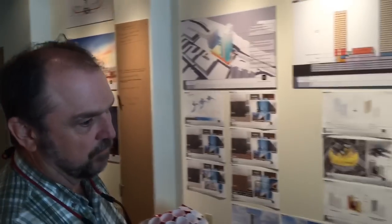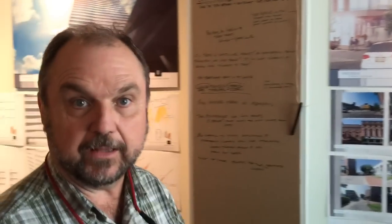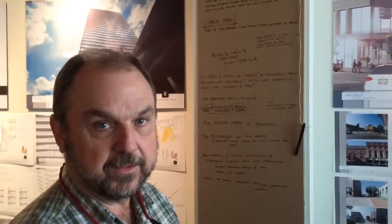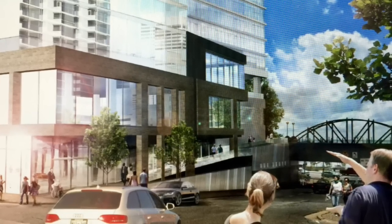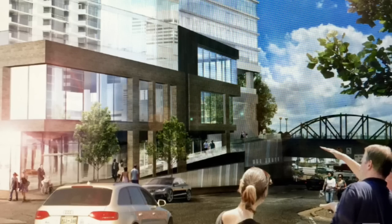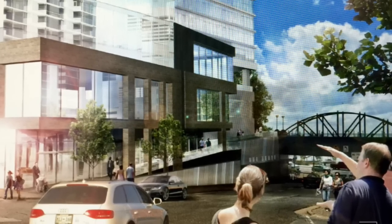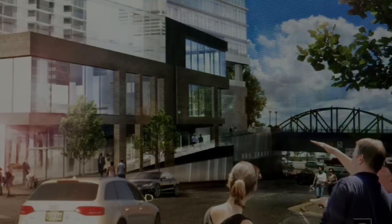One of the big issues that came out of the public forums we had was how to interact with the river walk and the circulation of the site. Since we were eliminating one of the access routes on Linden, we are replacing it with an access from the river walk along the edge down to Beale Street.